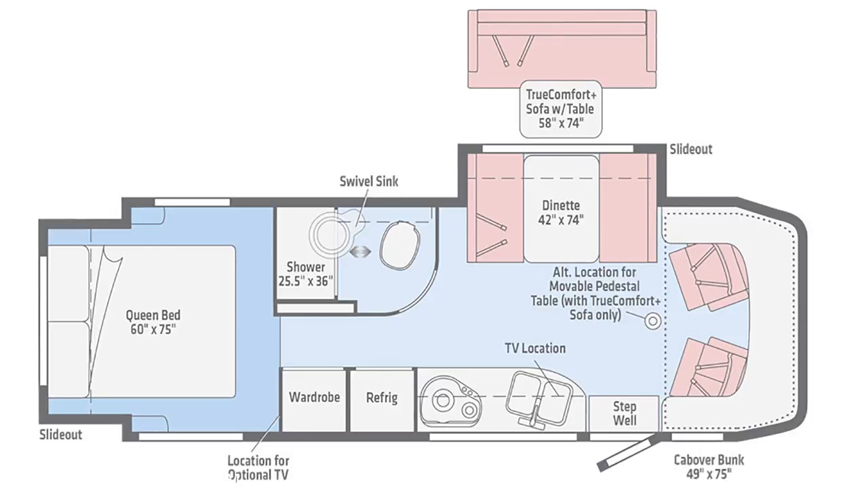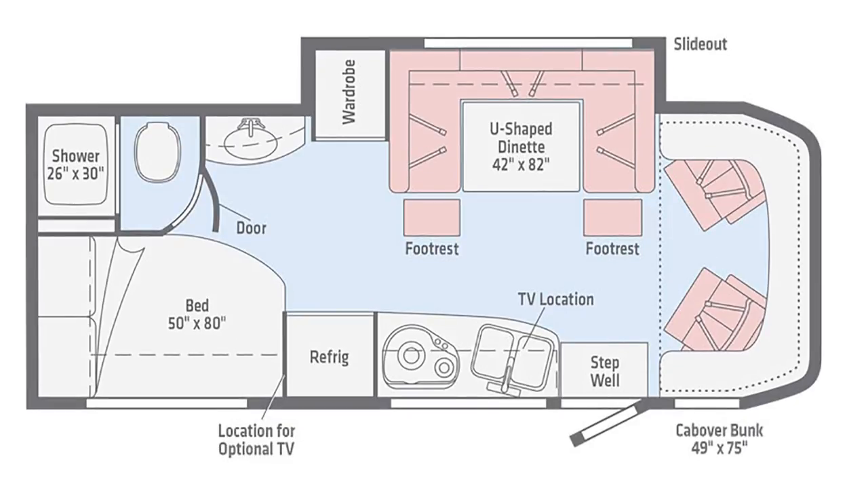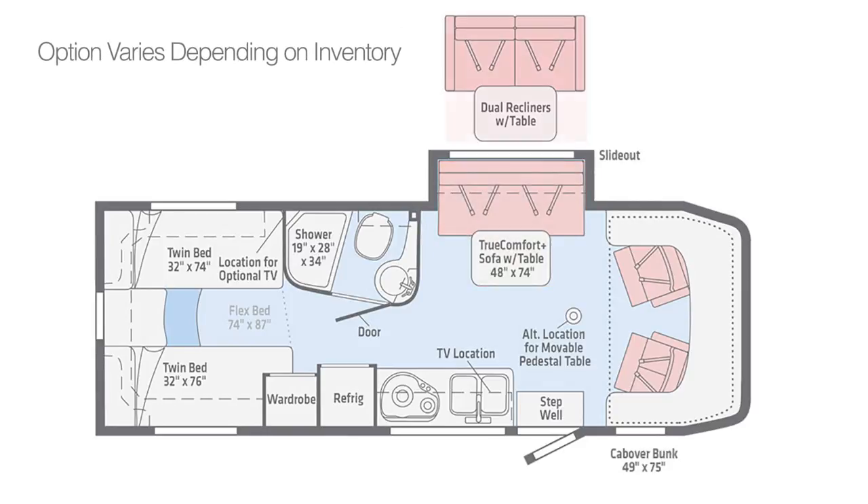Of the floor plans, the 24G has dual slide-outs that provide added room to the main living area and the rear bedroom, which also features a walk-around queen bed. The 24J is built with a slide-out that contains a U-shaped dinette that is perfect for dining, games, or taking in a movie on the HDTV, as well as a cabinet for wardrobe. The flex bed system of the 24V quickly converts two twins to a king bed, while your choice of the TrueComfort Plus sofa with table, or dual recliners with table, lets you truly make this View your own.